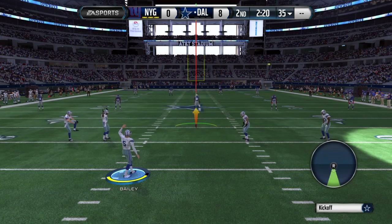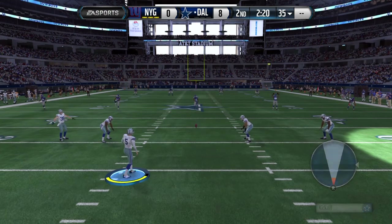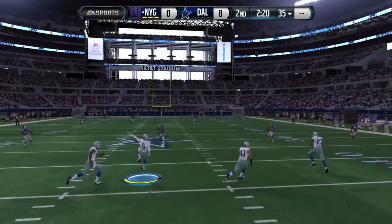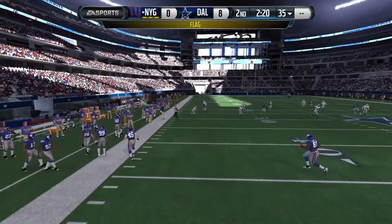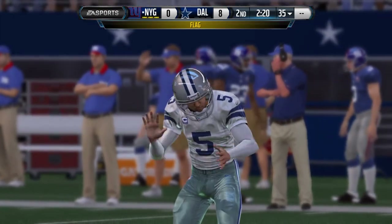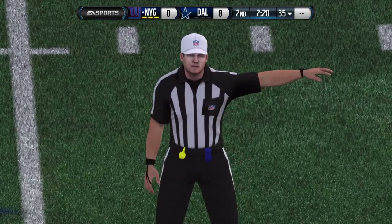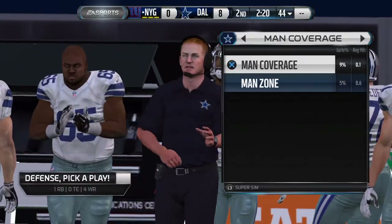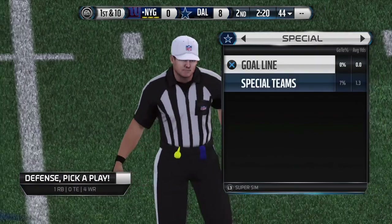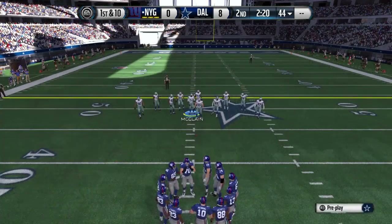The Cowboys will be kicking off. There's a flag down on the field — that kick out of bounds is going to cost them. The Giants get ready to start their drive.